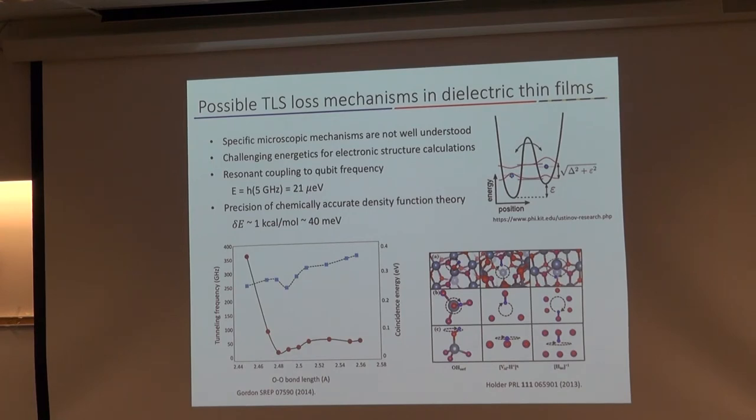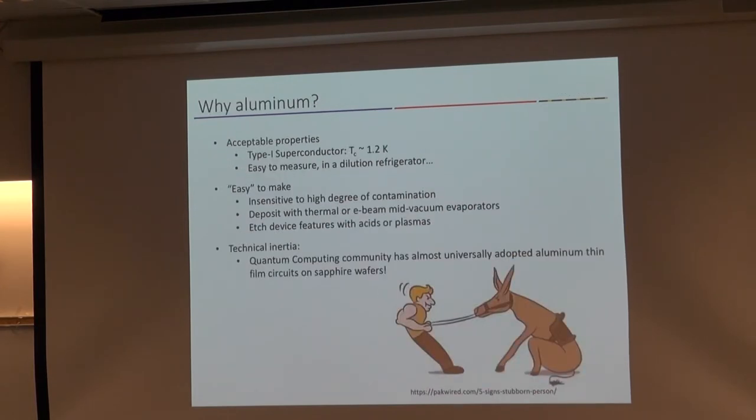When I talk to material science people, they usually ask why I'm studying aluminum. Aluminum was really dictated to me by trying to be relevant in the field. Aluminum is the superconductor of choice used in most superconducting qubits, because it's relatively easy to make, easy to make devices from, and can be grown as superconducting thin films rather easily. So it really is technological inertia. Aluminum on silicon is not anything new — that's been done for a really long time. What can we do to understand and contribute to the field?